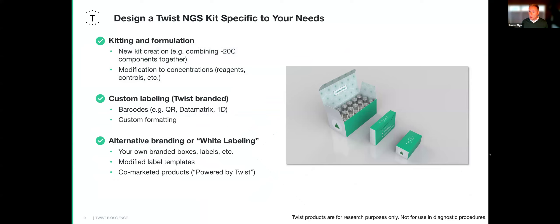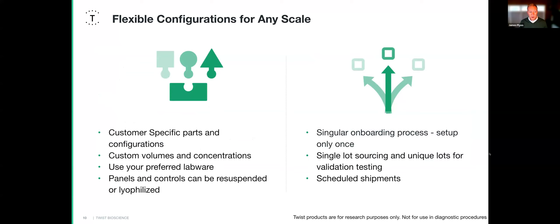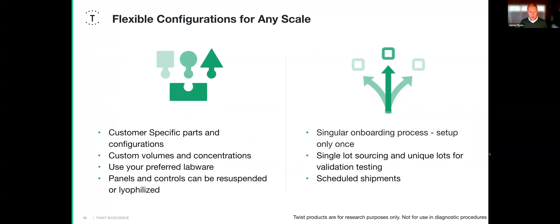For OEM kitting, we can do custom formulation, custom kitting, and white labeling for anyone's branding — down to the specific tube types needed in those kits, including barcoded tubes. We can configure these to meet anyone's needs, whether that's customer-specific parts, particular fills and finishes, or workflow setup. We have a whole team to help with onboarding and scheduling shipments. We're really a one-stop shop for OEM business, and we're happy to support partners like OncoDNA.